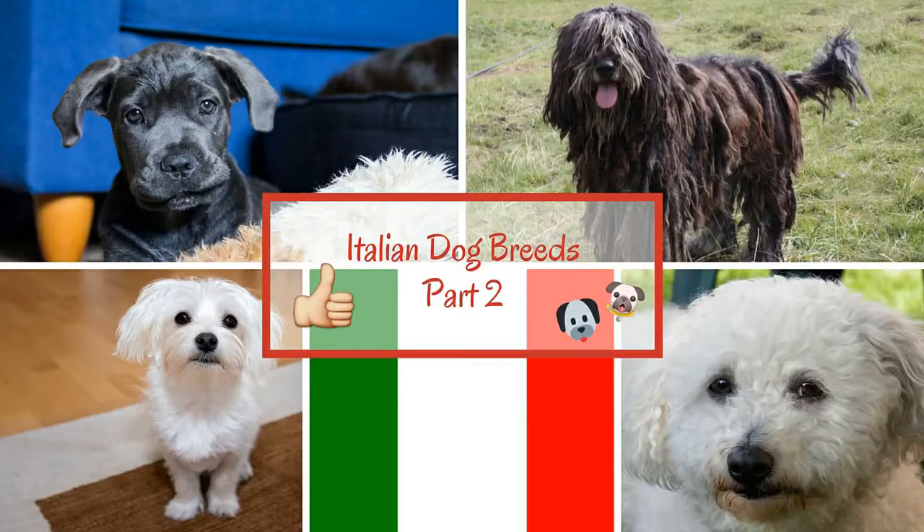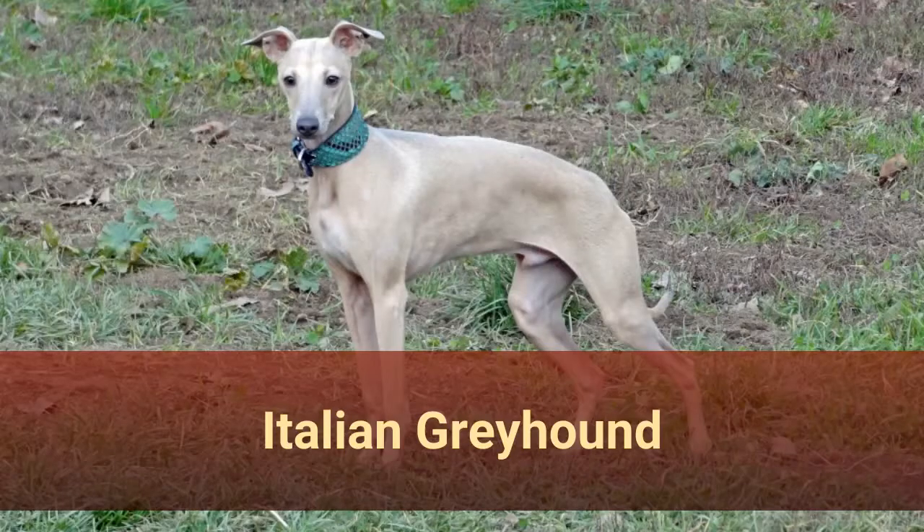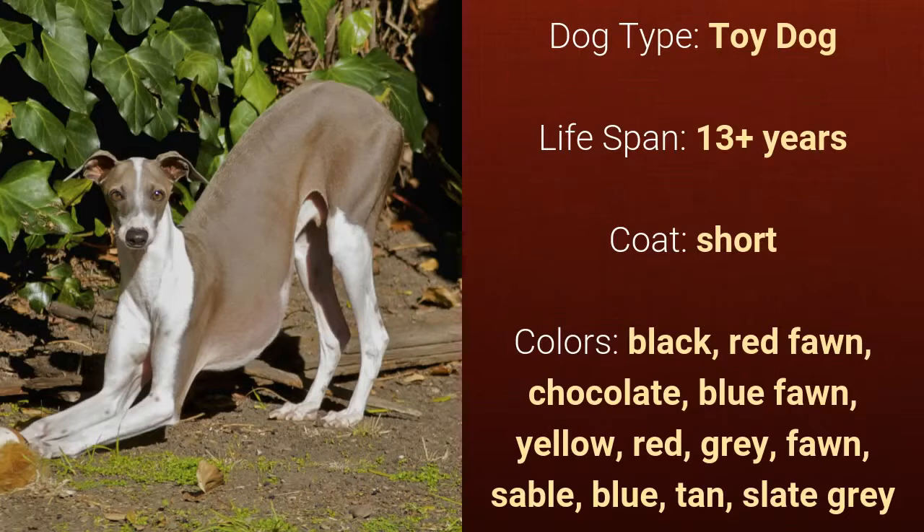Italian Dog Breeds Part 2 — dog breeds that originated in Italy. Number 6: Italian Greyhound. It is a toy dog and it has a lifespan of over 13 years.